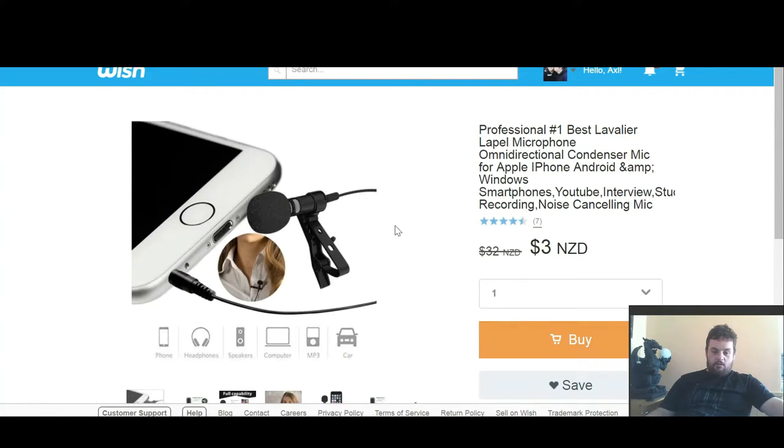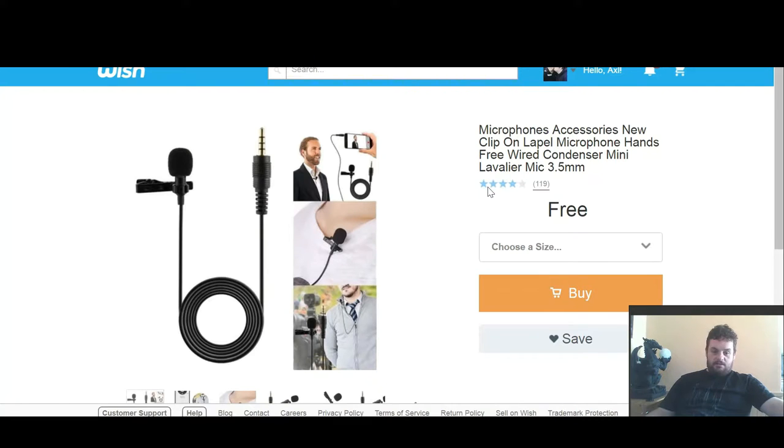I got two lapel mics. It just makes it easier and clearer to do recording and what not. So I got this one and this one. I'm looking forward to testing that out, seeing how my sound quality is, seeing if it's a lot better.